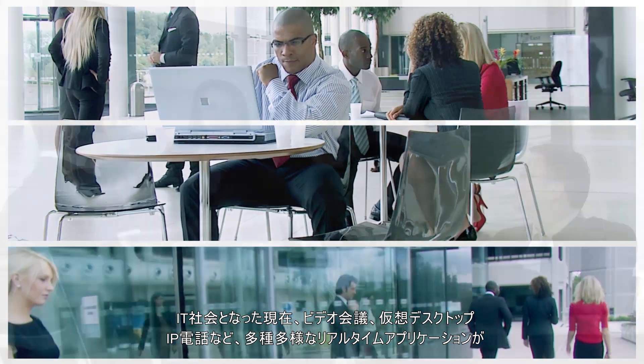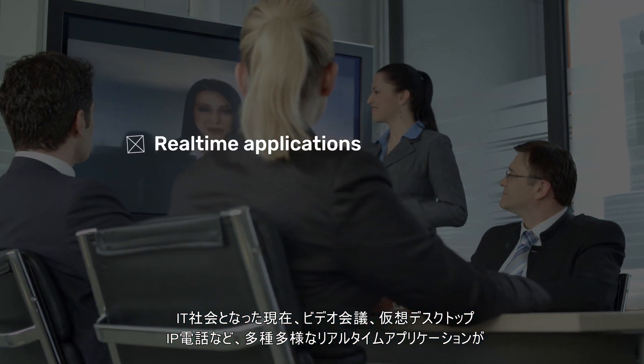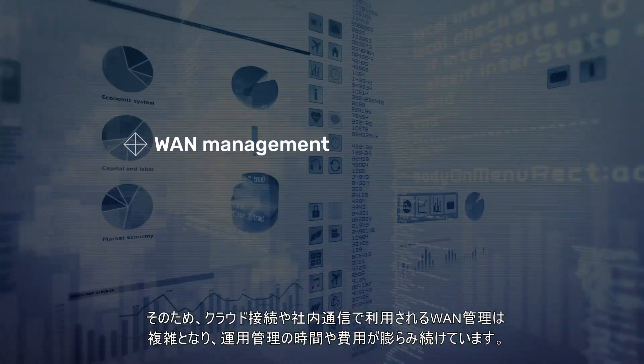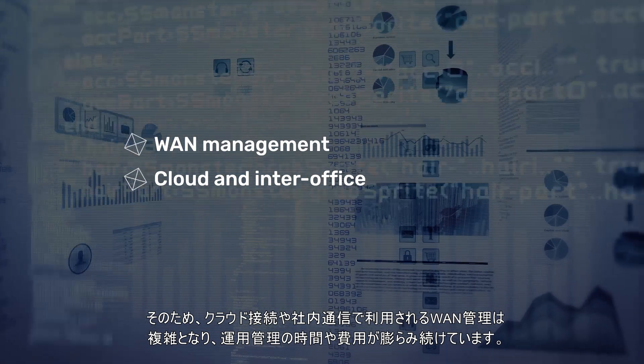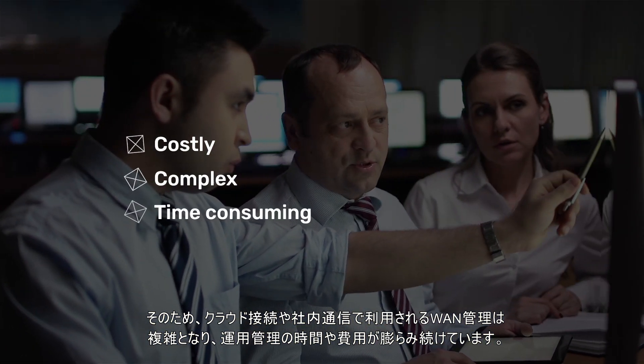Modern business networks often include video conferencing, voice over IP, virtual desktops and other applications across multiple locations. Managing WAN connectivity for cloud-based tools as well as inter-office communication can be costly, complex and time-consuming.